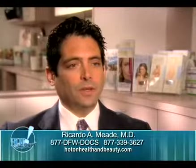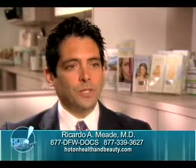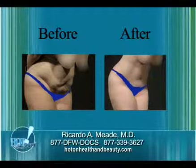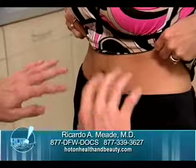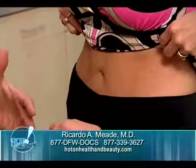The changes after a pregnancy, for example — the muscles in a patient's abdomen will stretch out and spread apart, and an abdominoplasty or tummy tuck can actually bring those muscles back together to give a firmer, flatter abdomen.